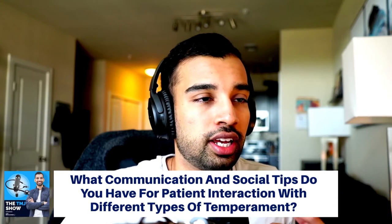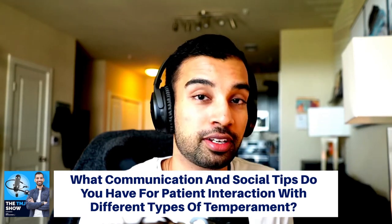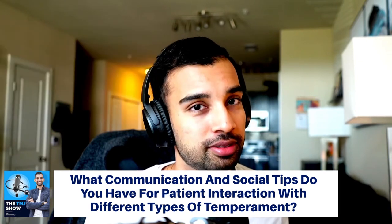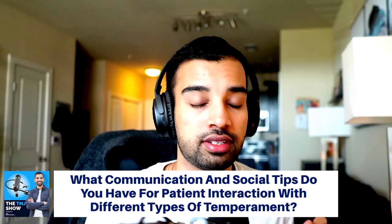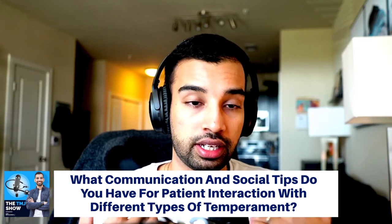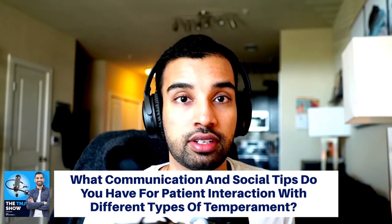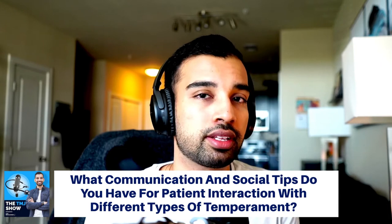Next question: what communication and social tips do I have for interacting with patients of different temperaments? As an internal medicine physician, I deal with patients of all kinds — some very shy, some not. The best approach is to understand that every patient has the same goal: they just want to be heard. Whether they don't speak enough or they speak too much, your main goal is to make sure their information has been heard by you.